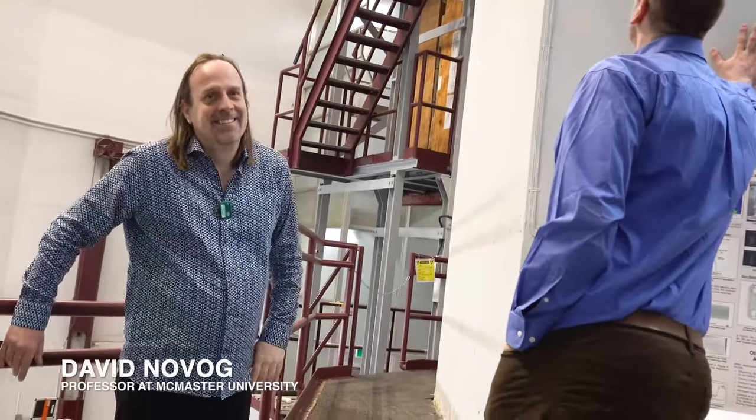Next, we enter the reactor building. This is the bridge that connects us to the reactor building and we get a chance to go right inside. As we enter the building, we are welcomed by massive steel doors. Next, we come face to face with Professor David Novog, who welcomes us inside.